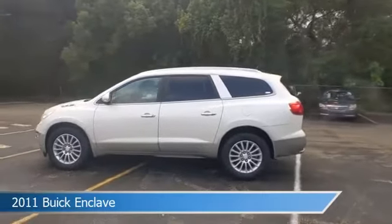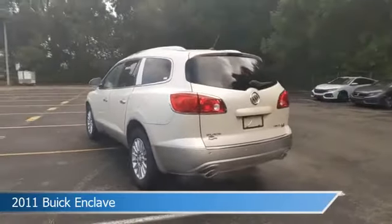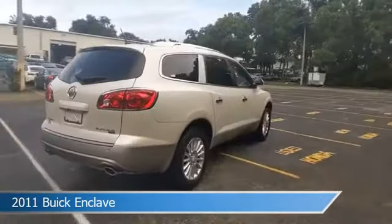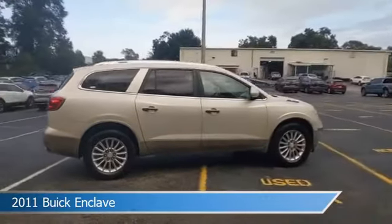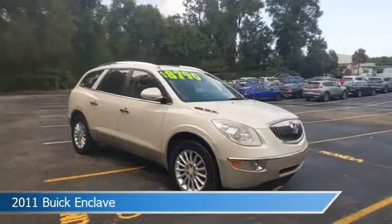Take a look at this 2011 Buick Enclave, equipped with an automatic transmission in white diamond tricoat. This car comes with some great features including alloy wheels, heated seats, anti-lock brakes, audio controls on the steering wheel, and more. Come in and check it out today.